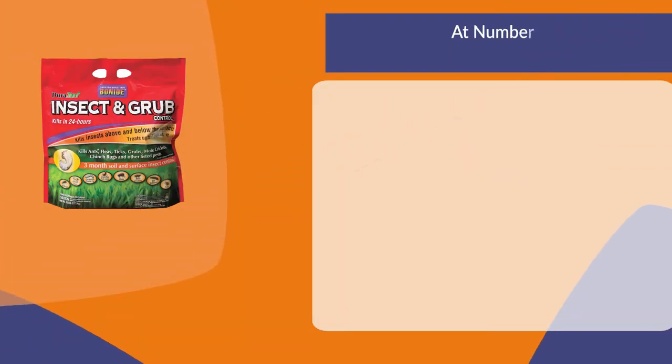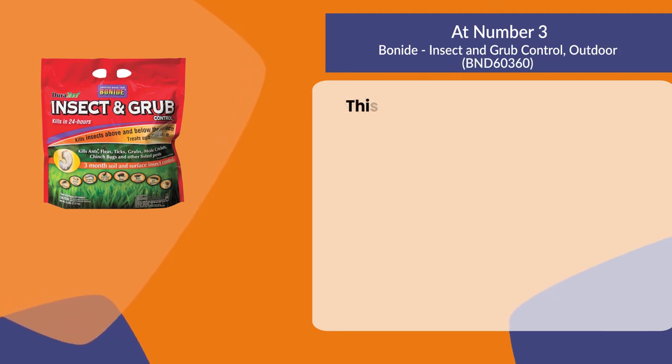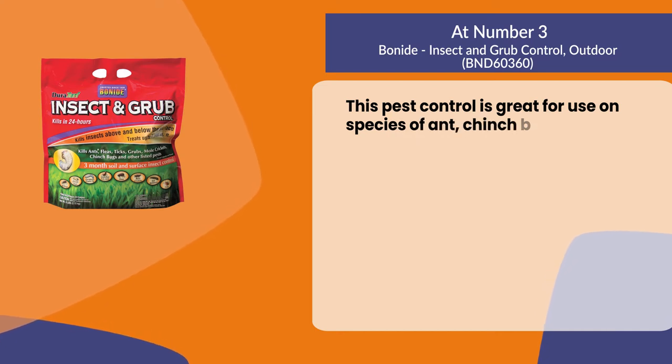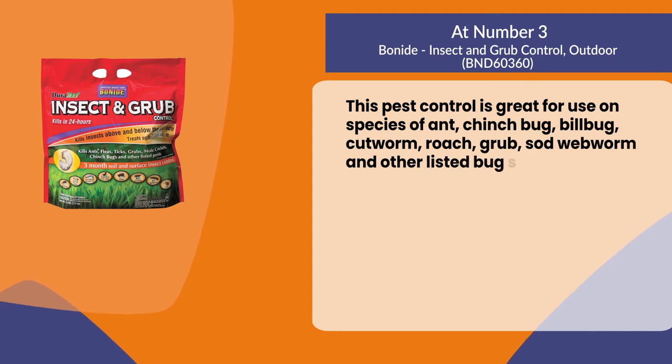At number three: Bonide Insect and Grub Control Outdoor. This pest control is great for use on species of ant, chinch bug, billbug, cutworm, roach, grub, sod webworm, and other listed bug species.